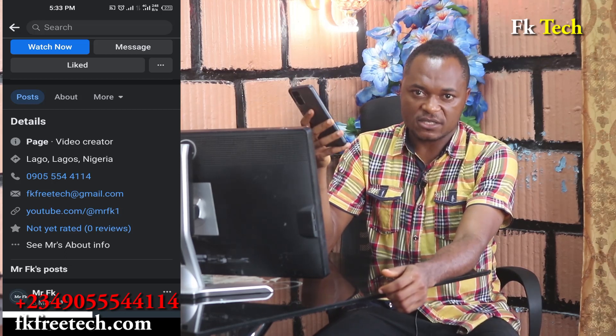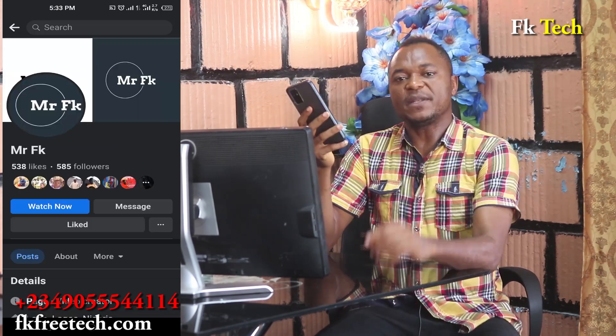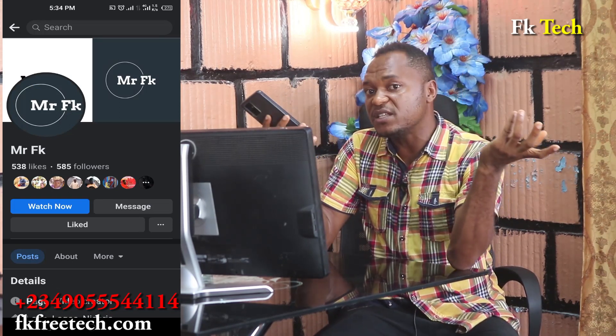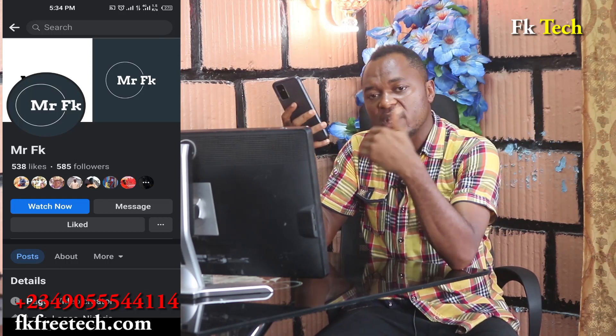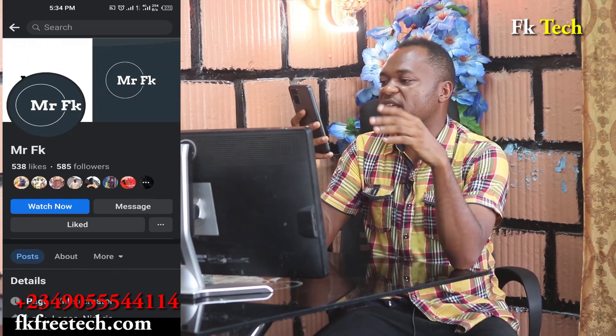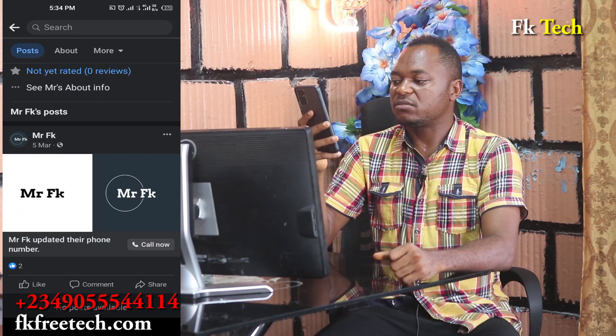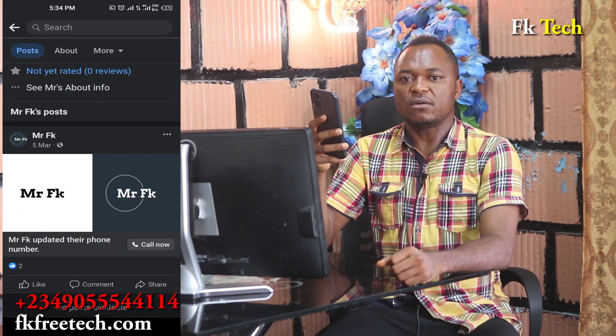FK Tech will never ask you to pay money for any reason — please be aware. Feel free to share this video because it may benefit your friends and families. Join us together on Mr. FK. Thank you for watching and share the video — love you all.